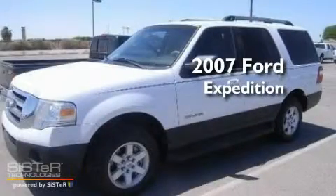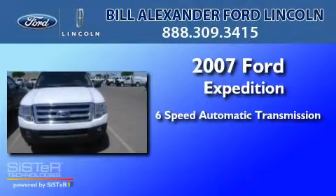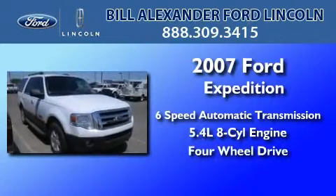This is a 2007 Ford Expedition. This SUV has a six-speed automatic transmission, a 5.4-liter V8, and the added safety and control of four-wheel drive.